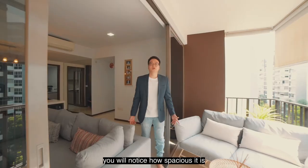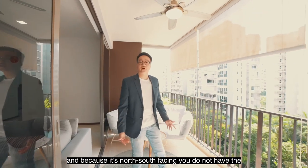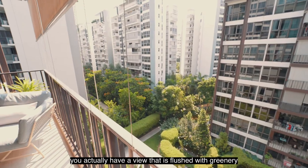Coming into the balcony, you will notice how spacious it is, and because it's north-south facing you do not have direct sunlight coming in. Looking out, you actually have a view that is flushed with greenery.